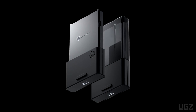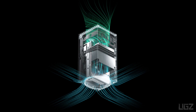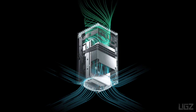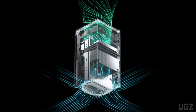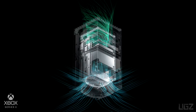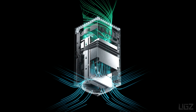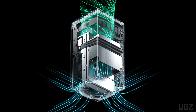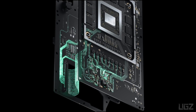Three airflow channels evenly distribute the temperature generated by the advanced internal components, keeping the console cool and quiet. The innovative parallel cooling architecture allows for a stunning game experience with incredible graphical fidelity and performance.